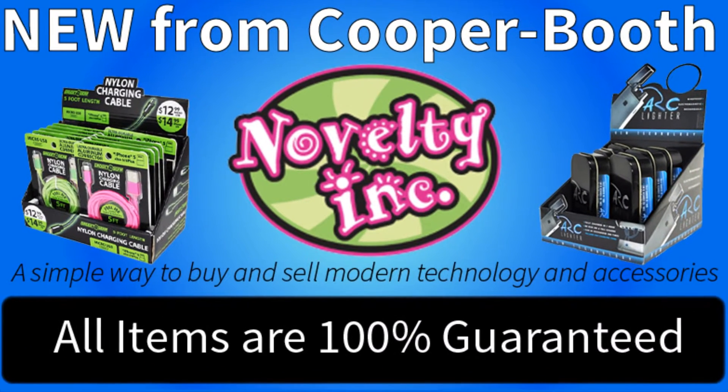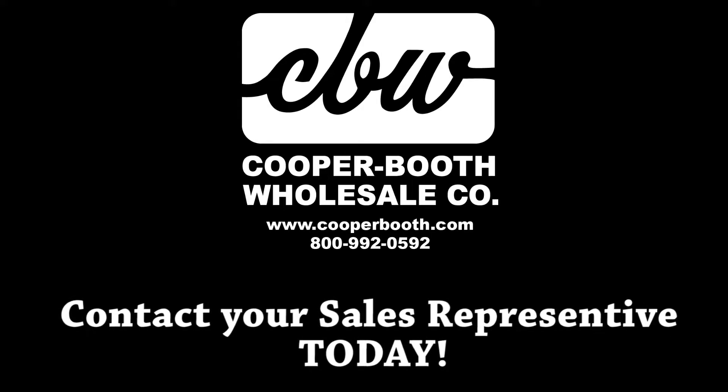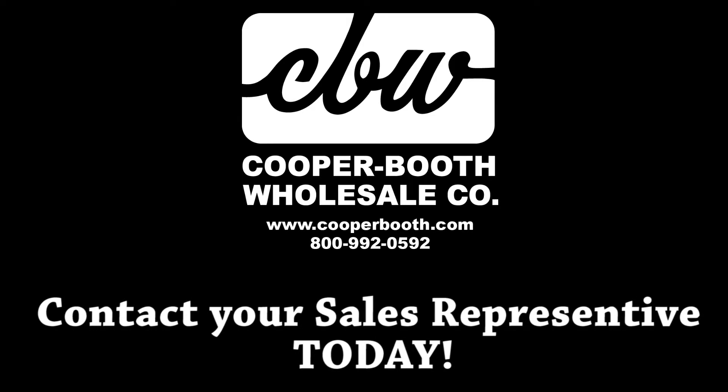If you want to boost your general merchandise program, supplement with our other general merchandise offerings. Contact your sales rep today to learn more about our AutoShip Big Ticket Rack Program.